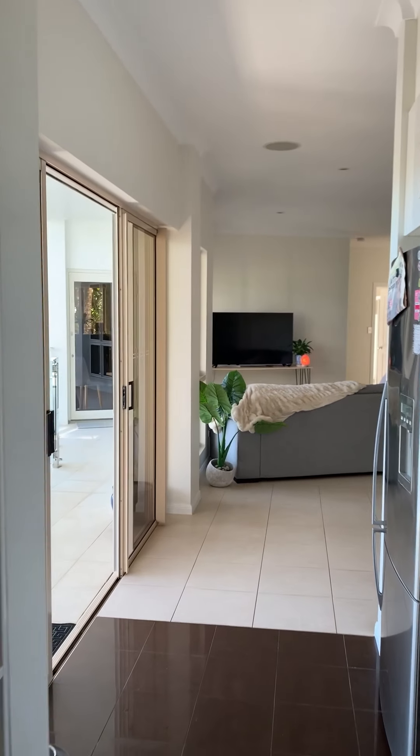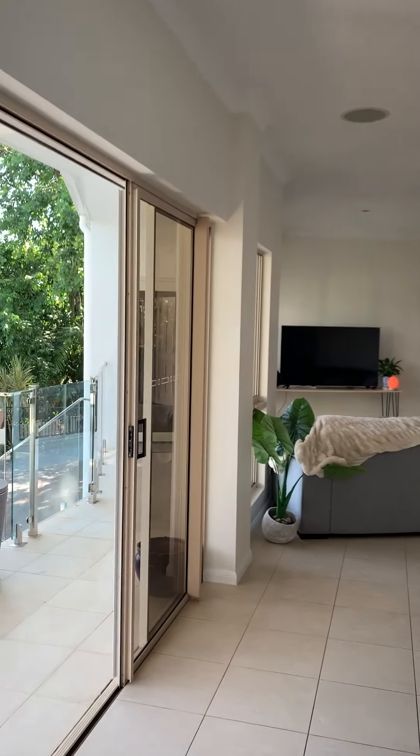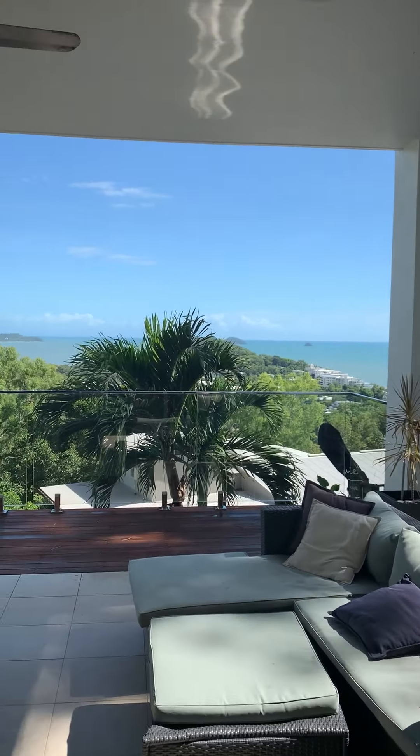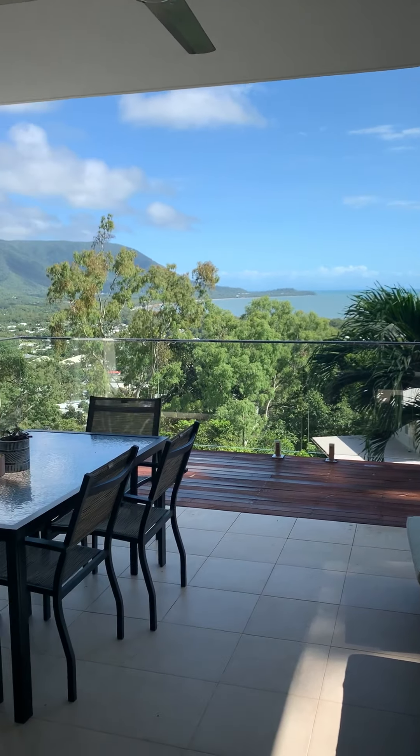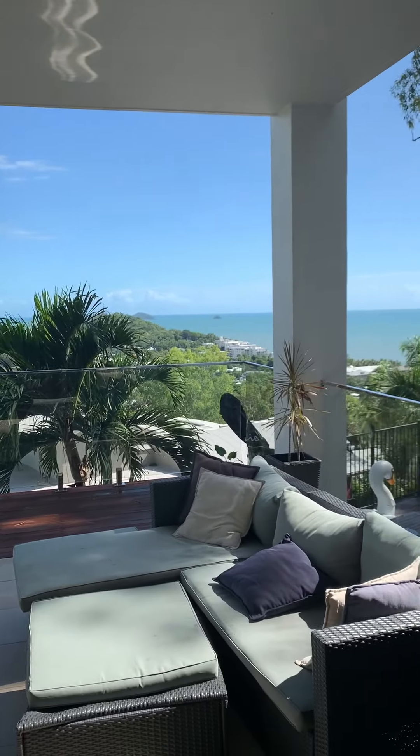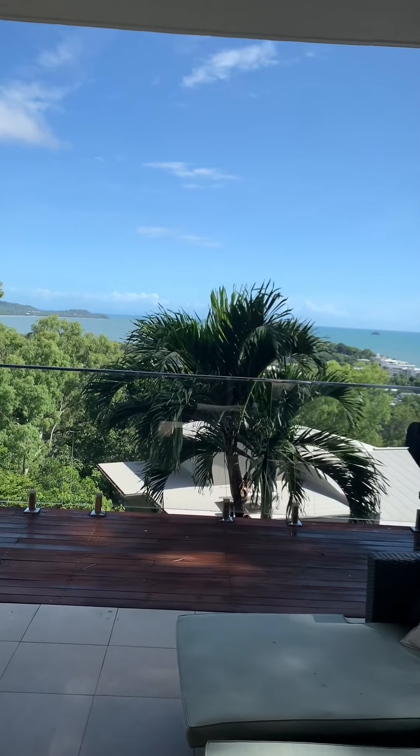The property is currently tenanted, and the tenants are looking after the house beautifully. Moving outside to the first of the patios and landings — this is where the view really comes into shape. Walking out on the extended patio.